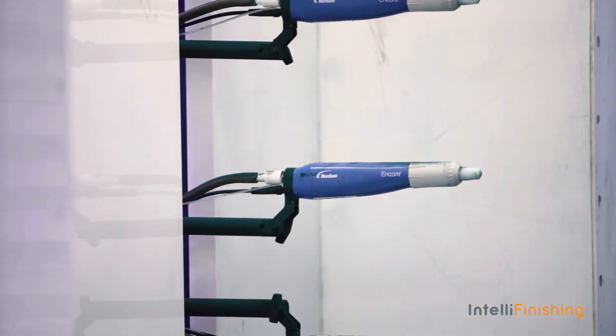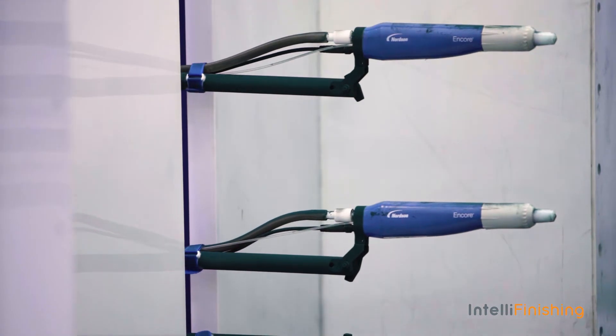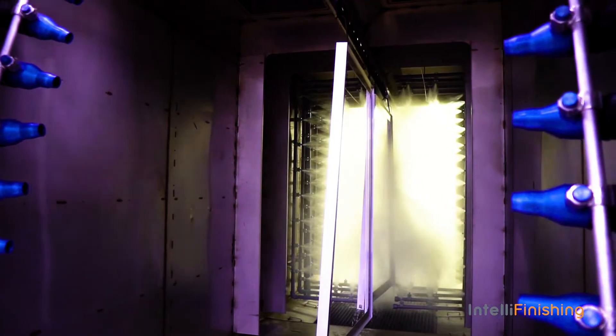IntelliFinishing is very high-end, very high-quality equipment. All of your moving parts are well above and outside of the wash, so they don't get hot, they don't get dirty.